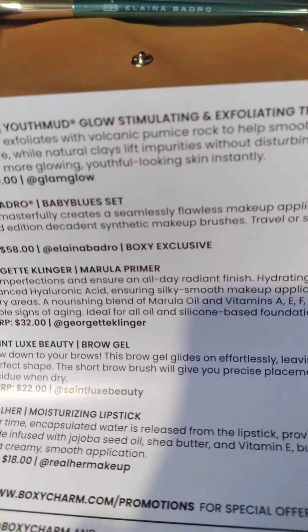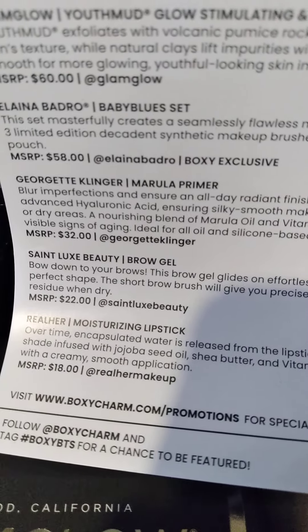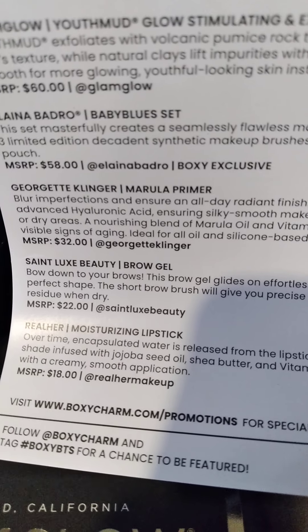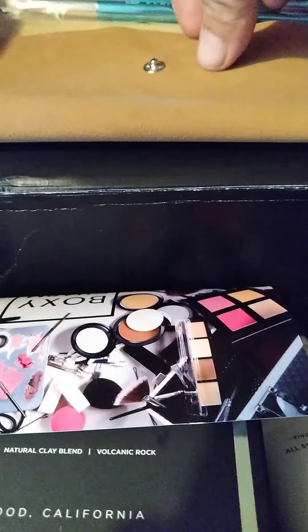Oh! The moisturizing lipstick is $32. The brow gel $22. And the primer — I can't read it. Now y'all know — tell your friends! That's what I got in my Boxycharm this month, guys. Yay!